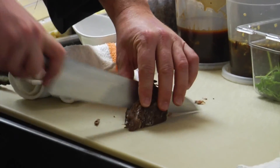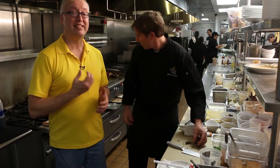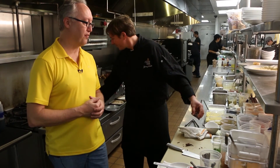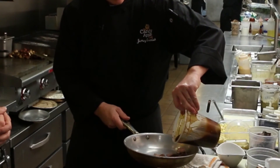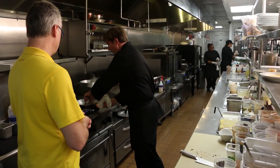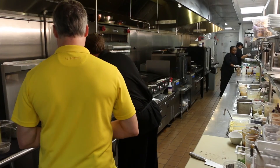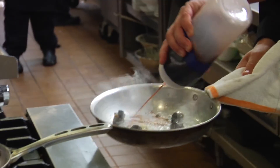Meanwhile he starts the short rib crepes — we want to keep the marbled meat, that means tenderness and flavor. A little bit of barbecue sauce. The garlic and shallots are starting to brown. This is the fun part — take it off the heat and hit it with some sherry.